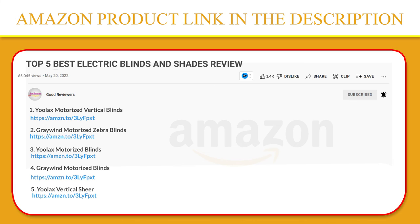Thank you so much for watching. I hope you found this video to be helpful. If you have any questions about the products mentioned in this video, you can leave a comment below and I will get back to you as soon as I can. Stay safe, take care, and peace out. Thanks.